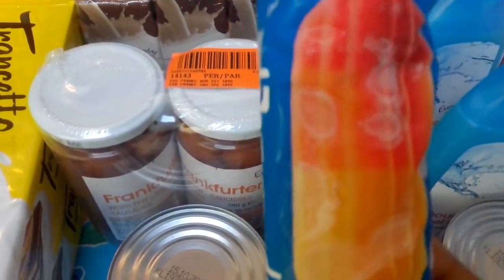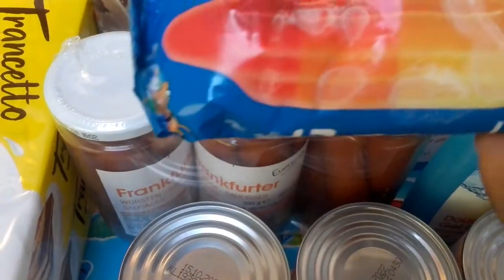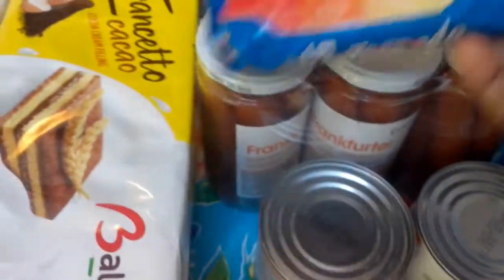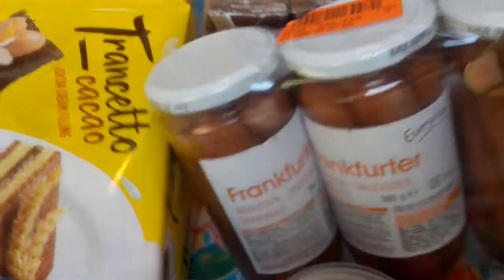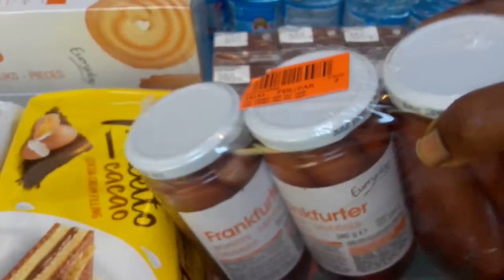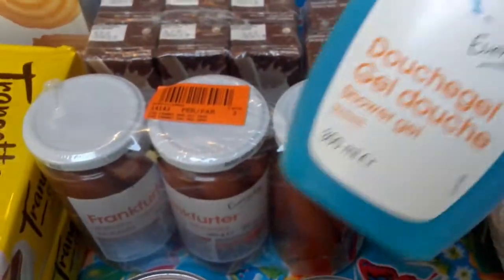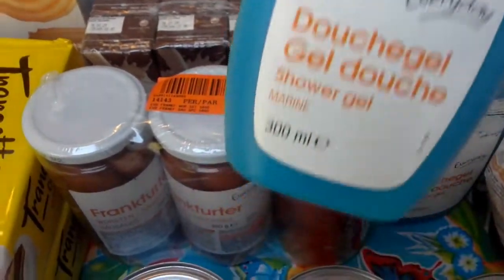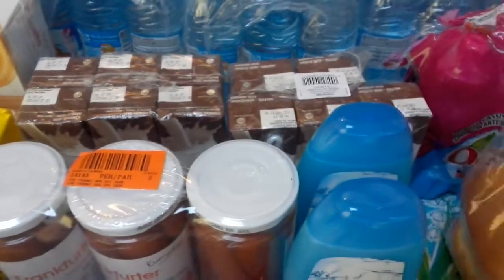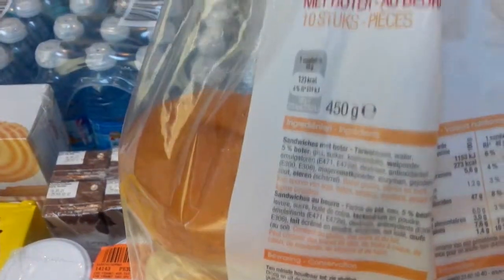We got ice cream also - this ice cream has 10 inside so I put it already in the freezer, I just brought one out to show you. We've got hot dogs - this is in the bottle, three bottles in one. Then I got a shampoo for shower - I got two of this. And then I got the sandwich bread.